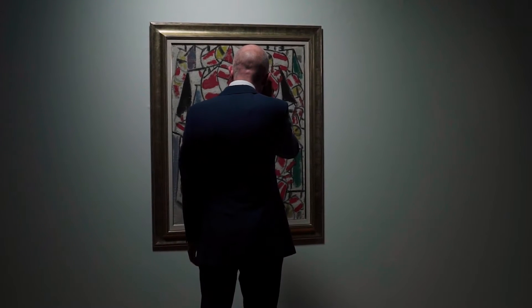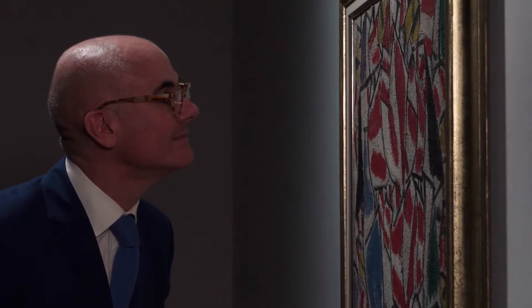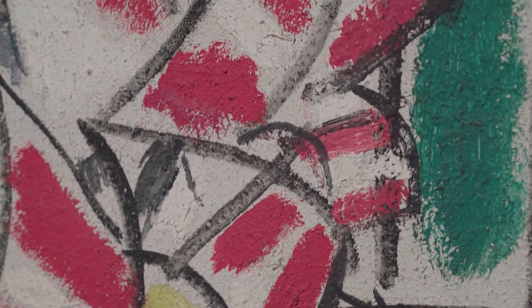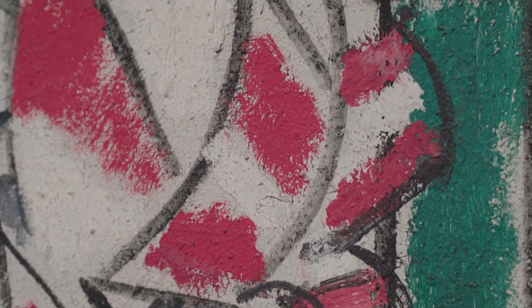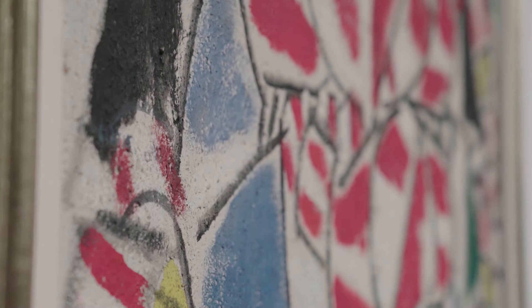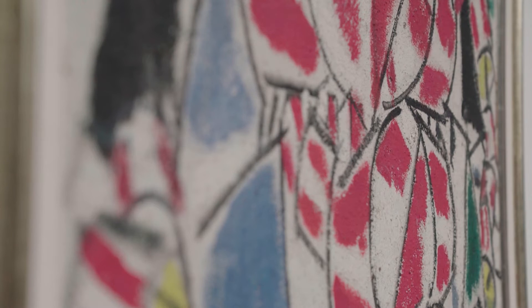In 1913, Léger decided to work upon a series of around a dozen canvases that very self-consciously did away with all imitation. The idea of illusion was gone. They were to be paintings that were solely about colour, form, and line.